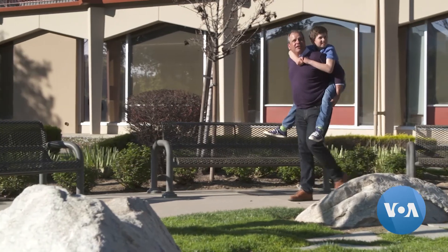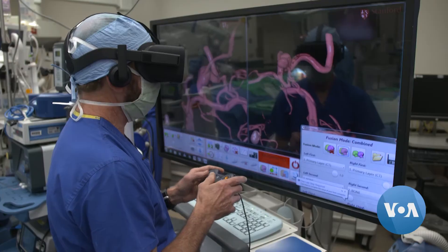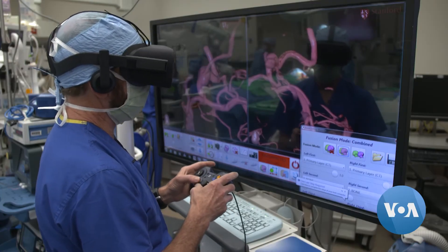It's incredible. Virtual reality making real-life surgeries better for kids, parents, and doctors. Dina Mitchell for VOA News, Palo Alto, California.